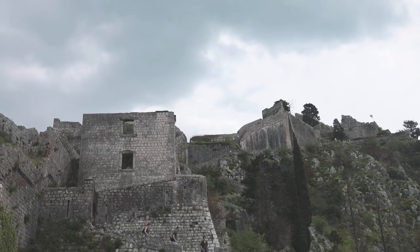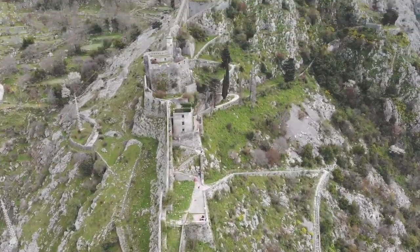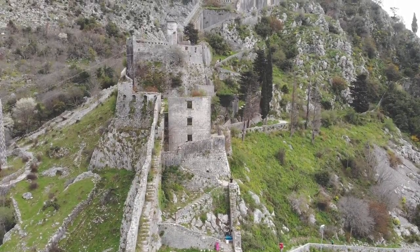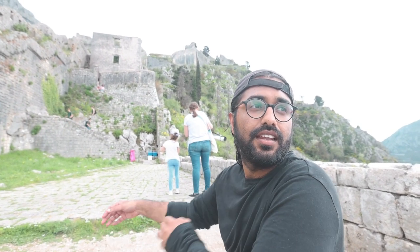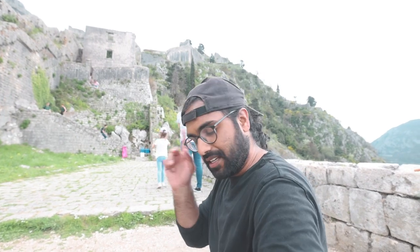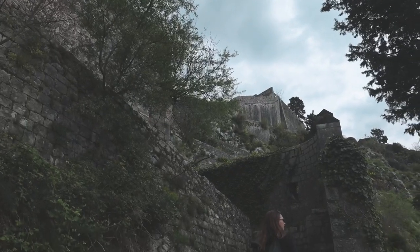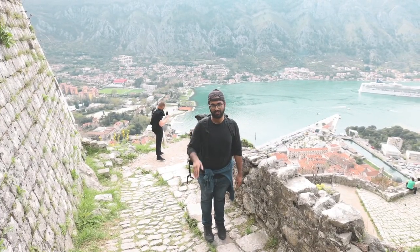This is where we're trying to go. We're about three quarters of the way up in terms of pure height — getting there, step by step. We are at our final section; we are at a place called the Ladders of Kotor. It's a short but steep section.